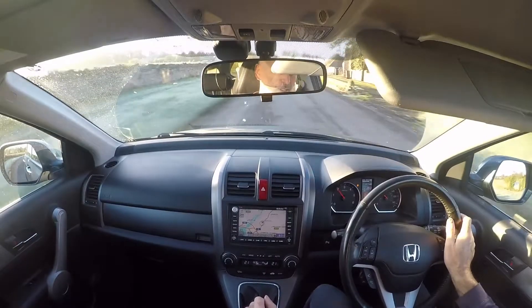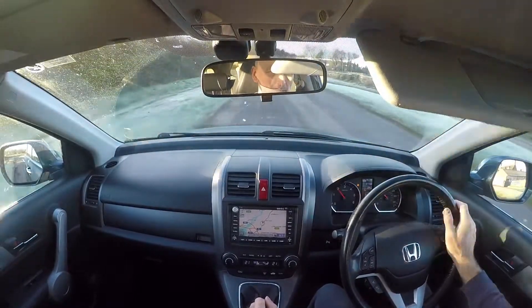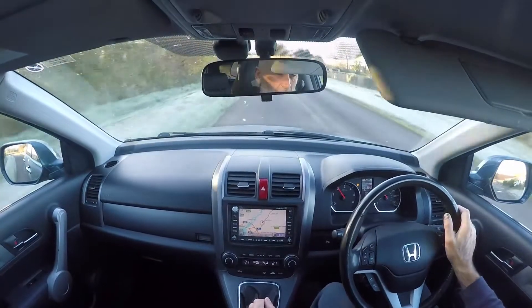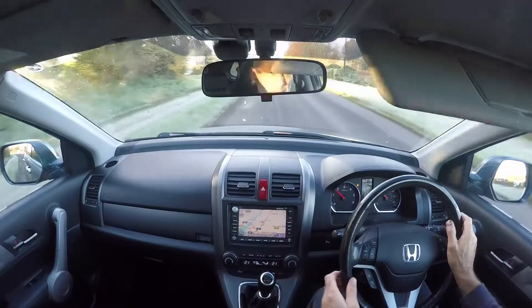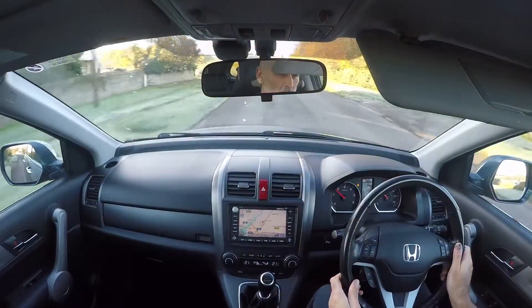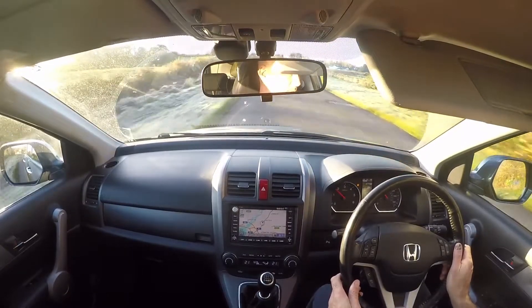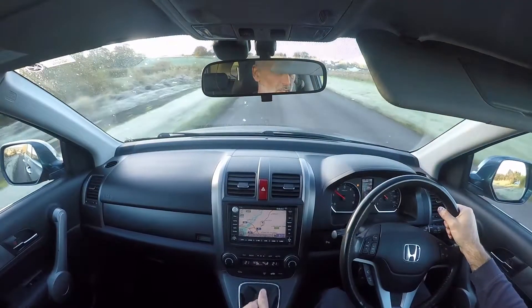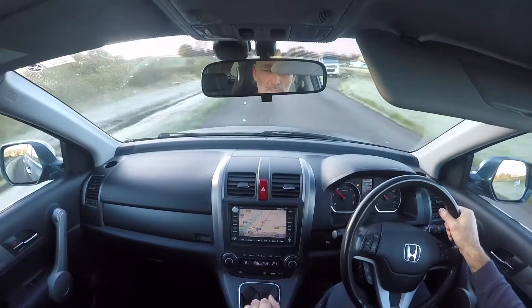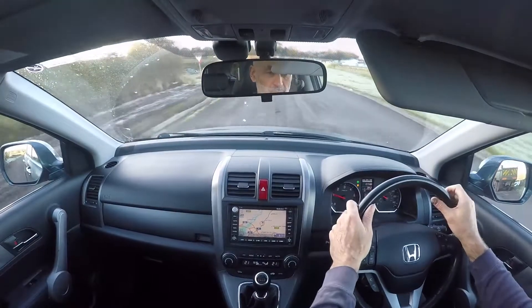The reason we do the road tests is very simple. We want customers to see the cars in operation prior to coming to see us. That way, if there are any issues with the vehicle, I can and do relay them back to you. The road tests are also done on the same country roads just outside our premises, so it should be representative of what you'd feel yourself if you came and saw the car and decided to take it for a test drive.